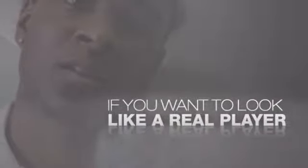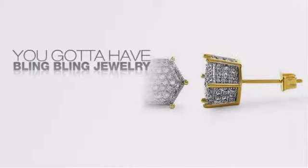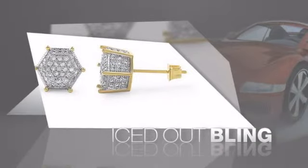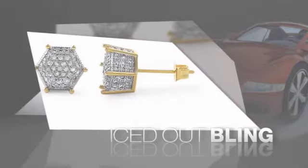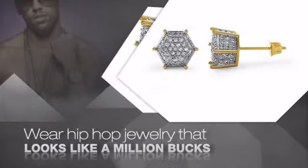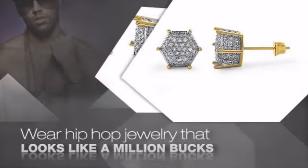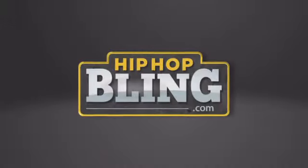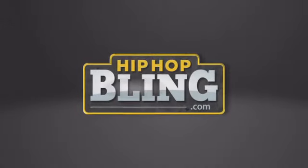If you want to look like a real player, you got to shine like one. Get the look and the feel of real diamond bling and look like a big-time baller. Buy quality hip-hop jewelry at prices that'll surprise you — items starting at under $20. What are you waiting for? Order now at HipHopBling.com.